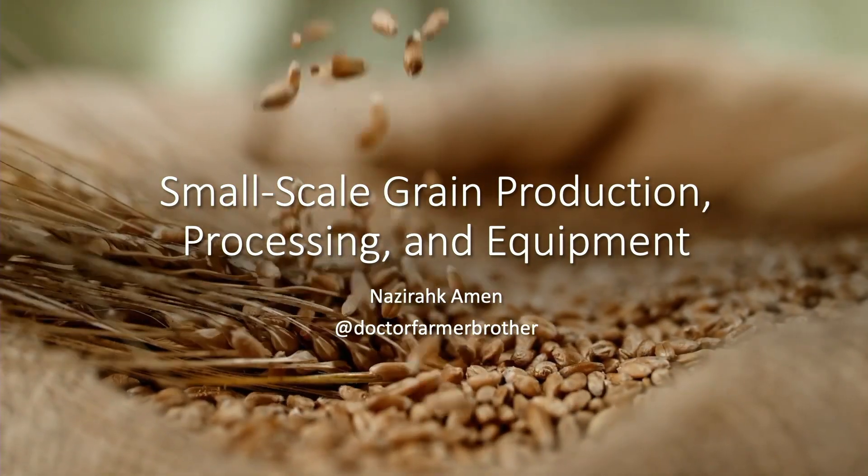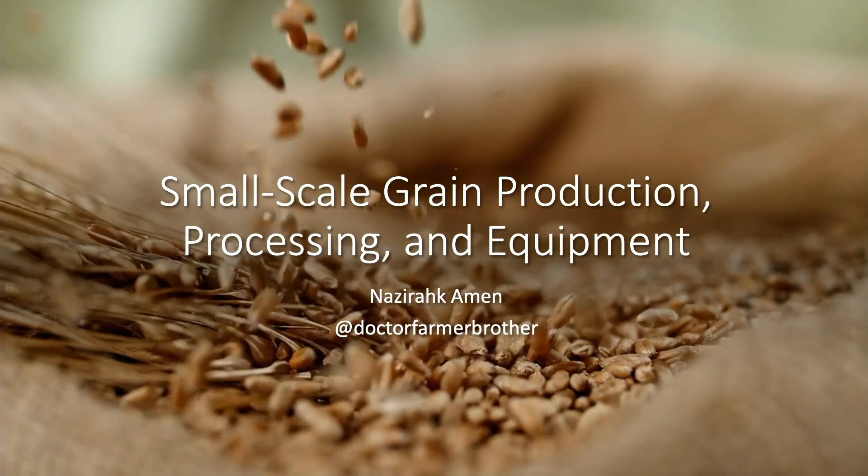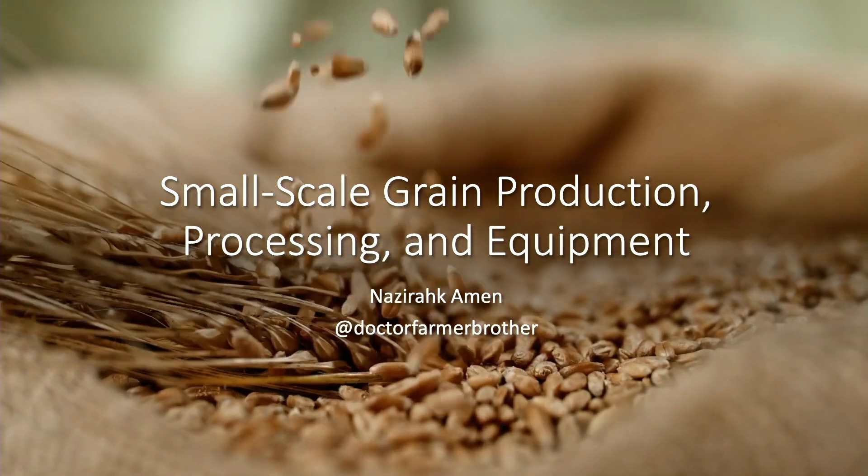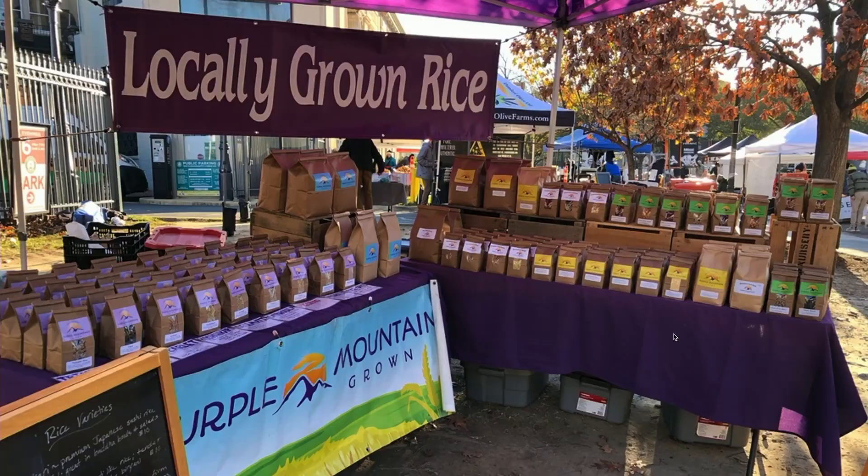From the rice production, once you start growing grains, it opens the door to more grains. We've expanded from rice into quite a few different grains. We are in a few local farmers markets and have a pretty extensive lineup of products — dry beans and various grains. We do usually one or two varieties of hard wheat, a couple of soft wheat varieties, and corn. This all started with rice production.